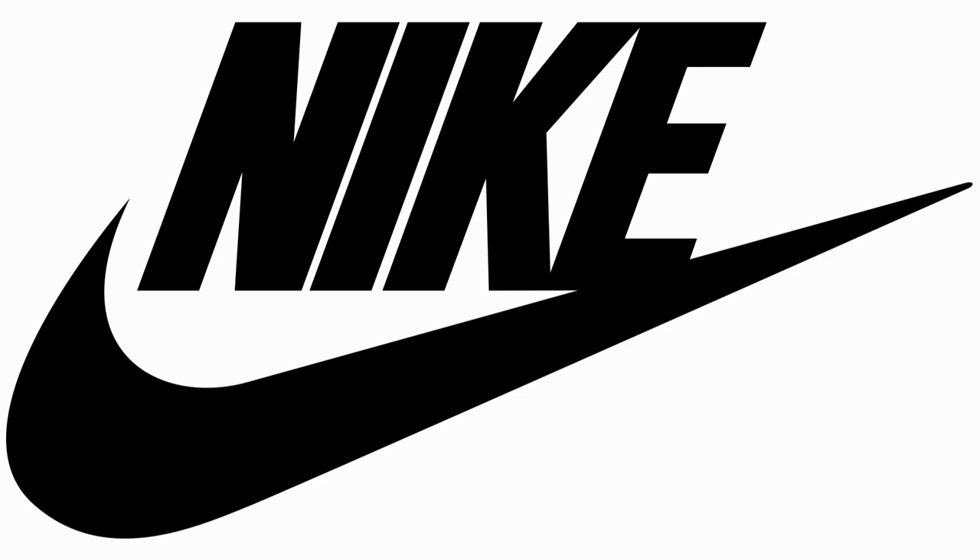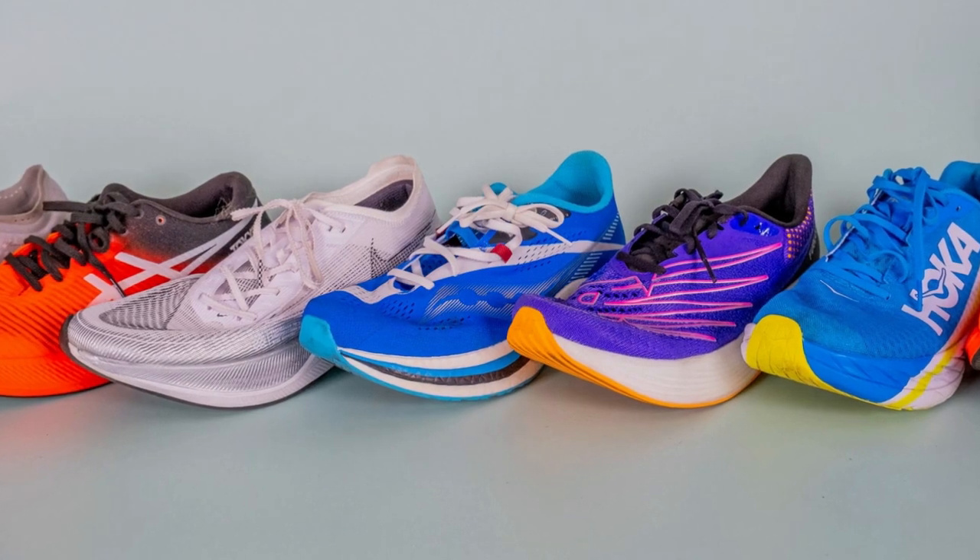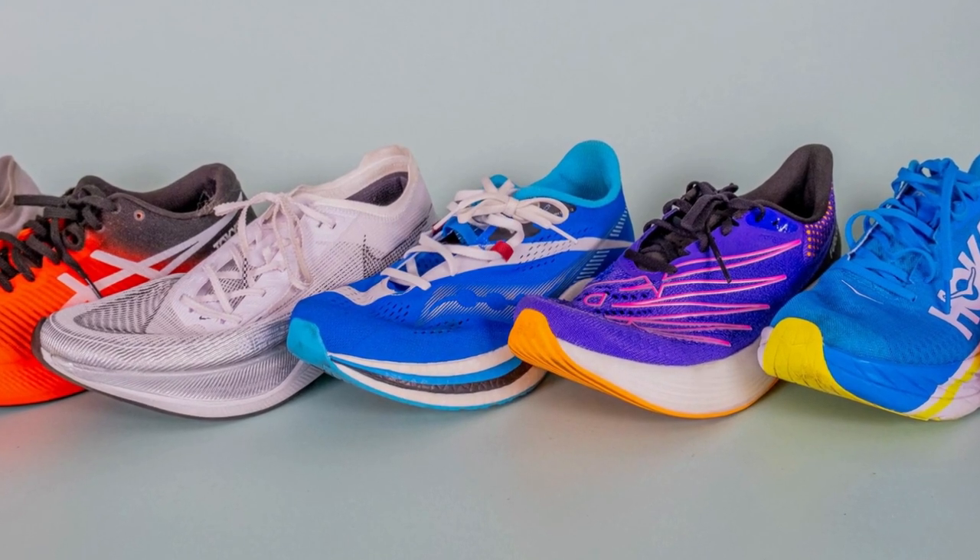Nike has led the push of super shoes, having produced a pair to assist Eliud Kipchoge in breaking the marathon record. But with prices starting at 200 euros, is it really worth buying a pair of shoes in the hope that they will make you run faster? And over what distance does the advantage really start to add up?